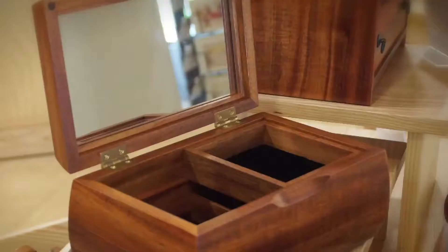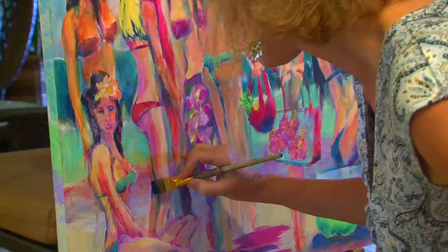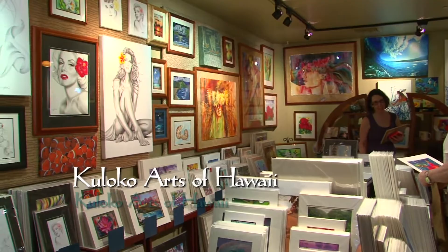Every box is in one sense the same, but also very different. Koa loco means local, and that's exactly what we are. We create on site. It gives our fans and our clientele something to look at, something fun to see, and something to learn from.